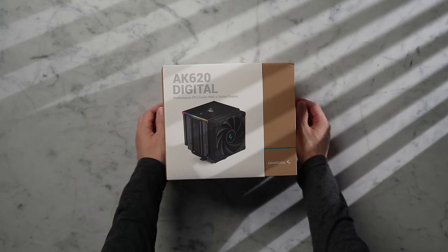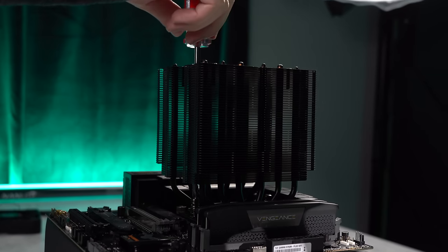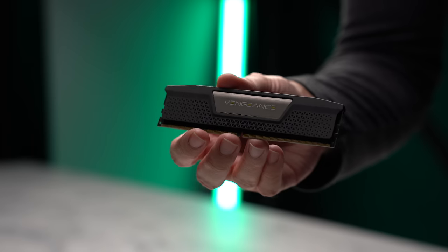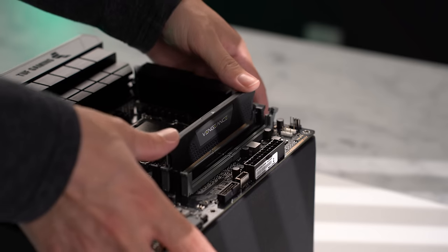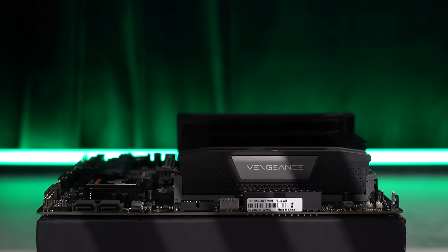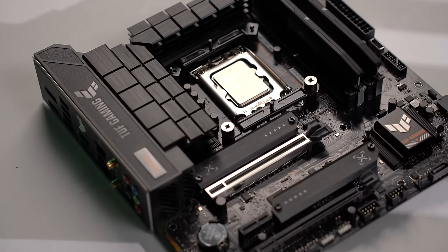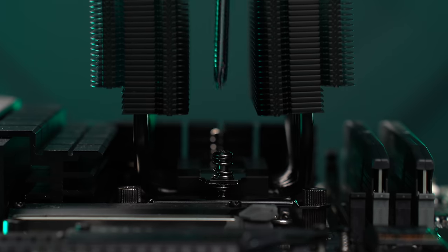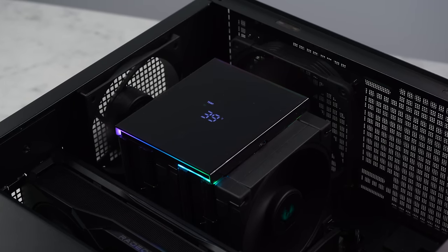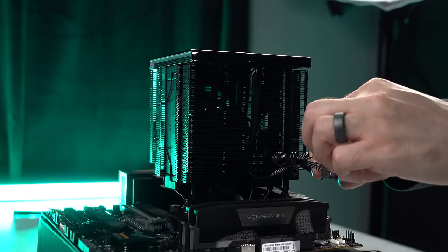The CPU cooler I chose is the Deepcool AK620 Digital. This is a big cooler, and it's going to overhang our DIMM slots, only giving us about 43mm of clearance, so we will need some low clearance RAM. I have 32GB of DDR5-5600 CL36 Vengeance sticks which sit about 35mm in height, giving us plenty of room to run both fans on the AK620. Installation isn't much different from any other air cooler — you have your standoffs and brackets for your chosen socket, then you can secure that to the board. The headlining feature is that digital display, and for that there are just two cables that tuck between the outer fan and the fins, which need to be routed to a USB header and an RGB header.